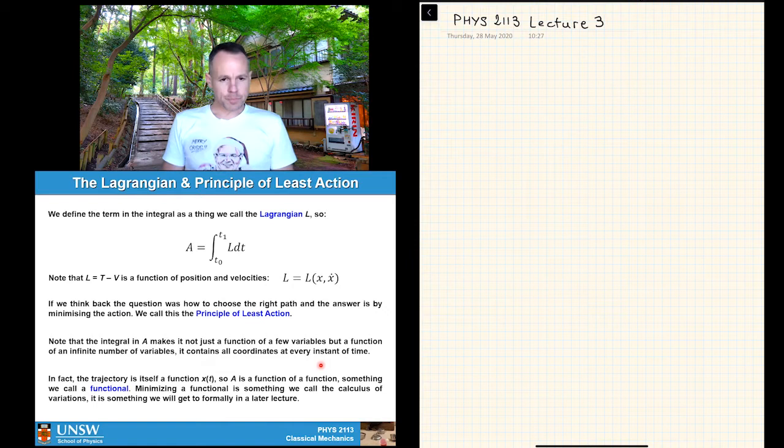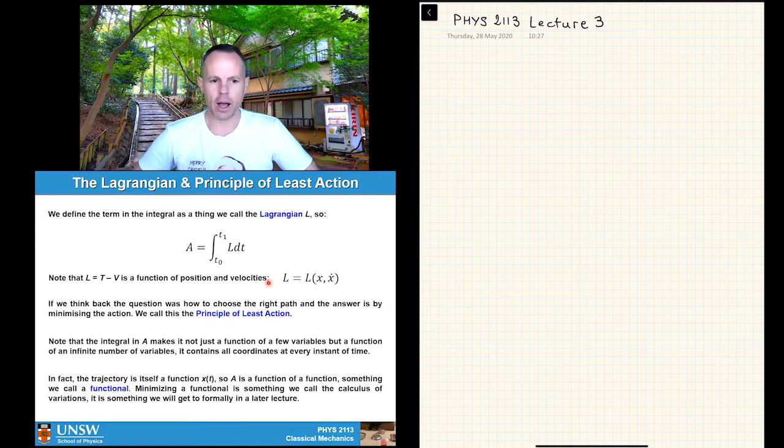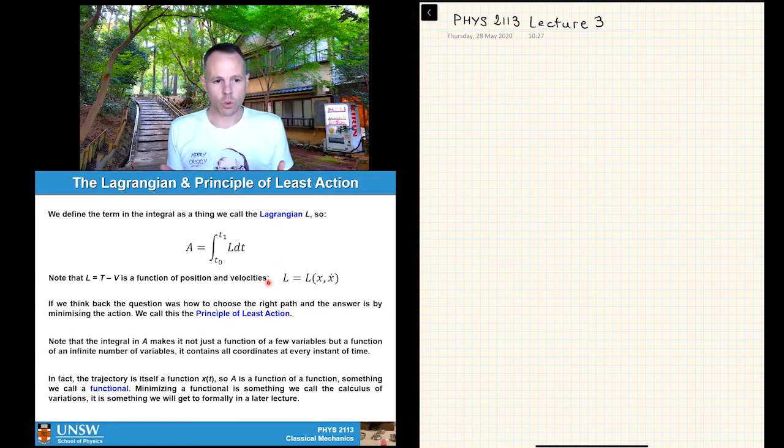We define the term inside the integral as the Lagrangian L, so L = T − V. In Lagrangian mechanics we always look at the action as the integral of the Lagrangian over the path. This Lagrangian L is a function of position and velocities — you get a velocity term from kinetic energy, while potential energy usually carries a position term, though it can also be a function of time.